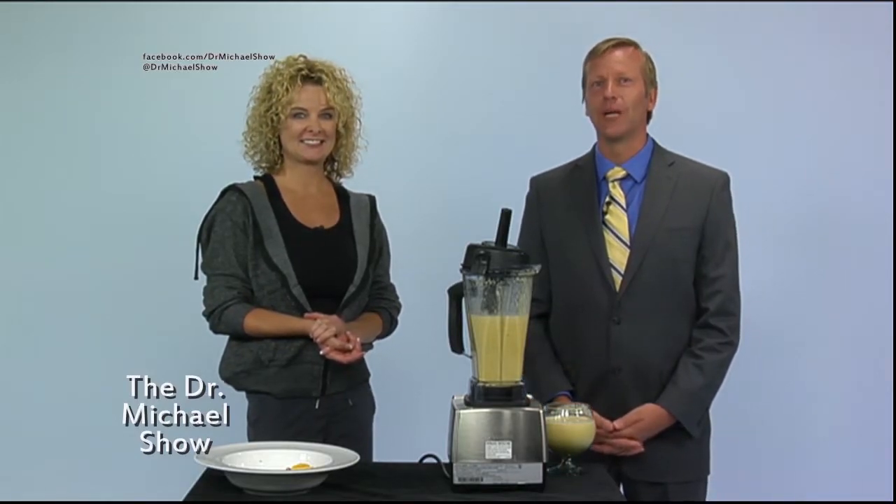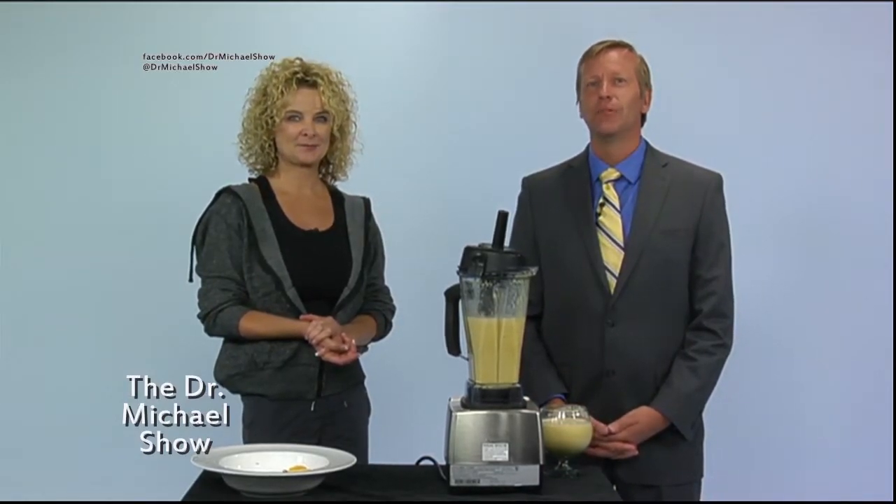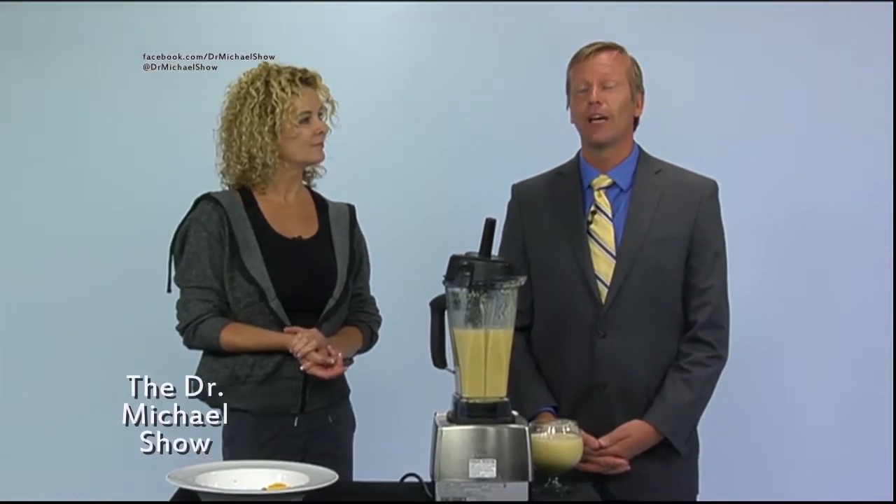What makes me happy is when I get feedback from you about changes you make in your own life after watching the show. For instance, I just heard about a gentleman in Louisiana who watched a show on YouTube and went out and bought a juicer because of what we did here on the show.